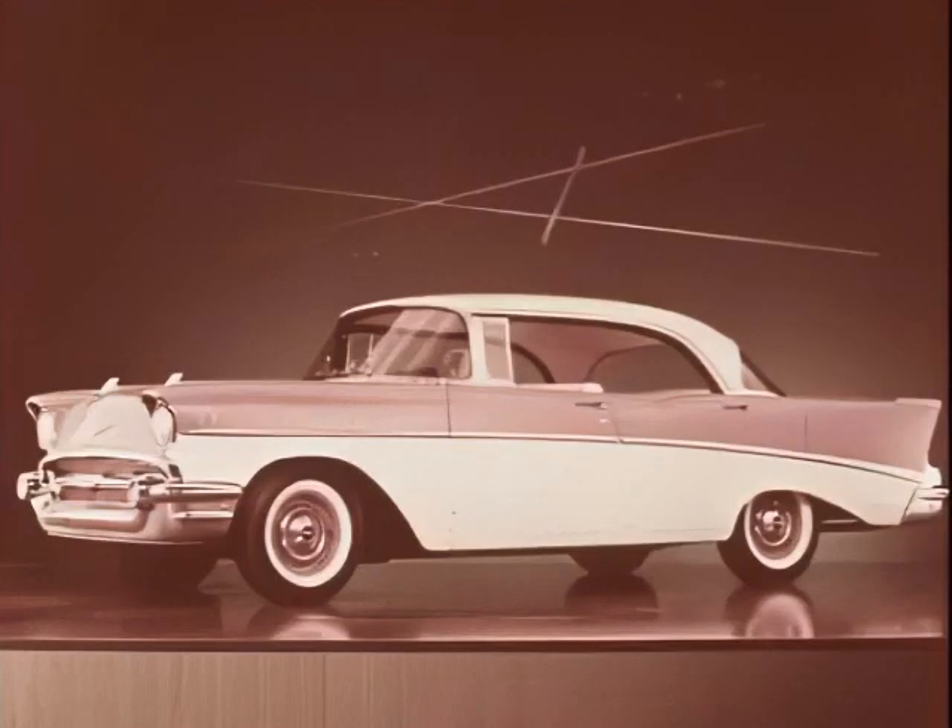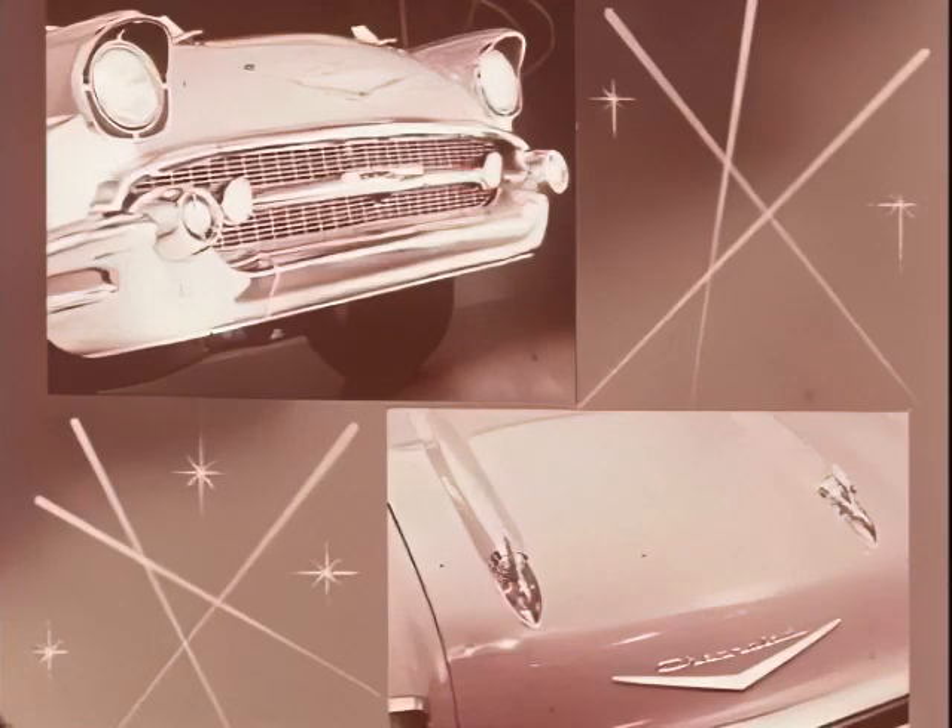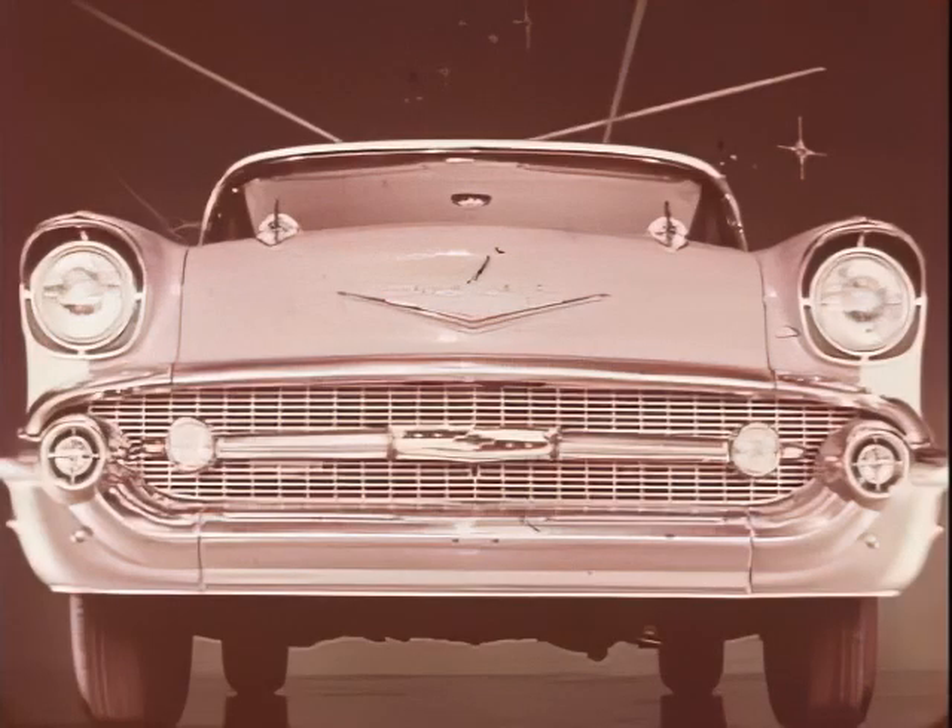The hood is lower by an inch and a half at the cowl line. Sweeping horizontal lines point up its long, low silhouette. A style-setting feature of the new Chevrolet is the completely new front treatment — new bumper, grill, and hood. Rocket-type ornaments with fins set off the twin wind-split of the hood for zip in the 1957 manner.